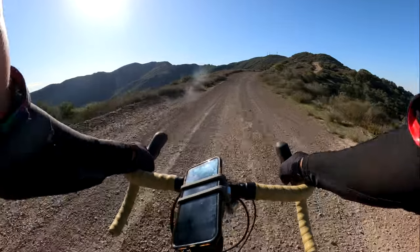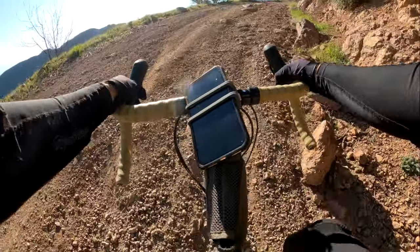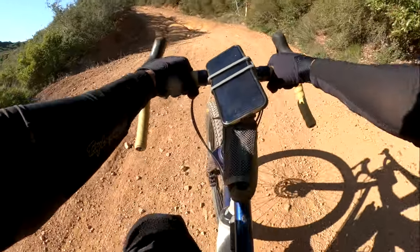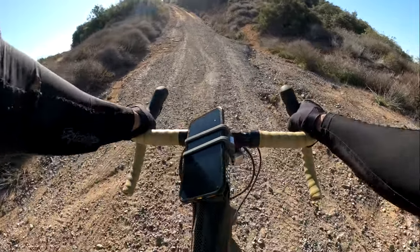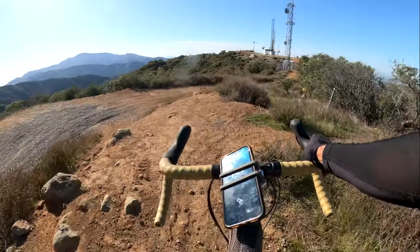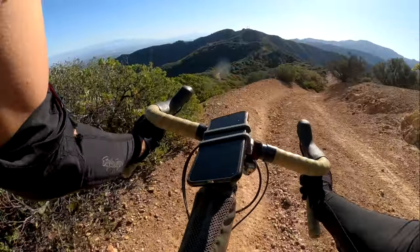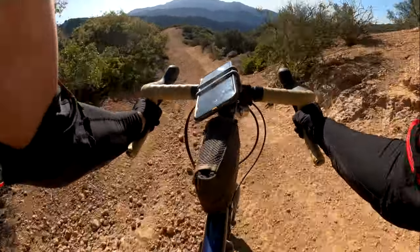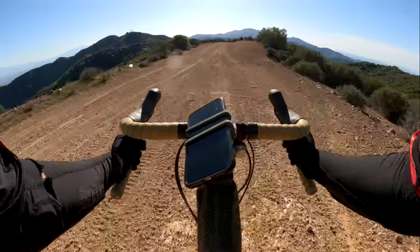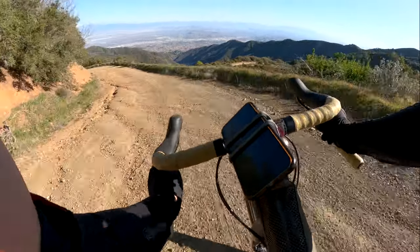The summit of Hagedorns — this is where you wish you had mountain bike gearing. A little bit of a switchback here. It doesn't count unless you summit, you've got to go up there. There it is, Hagedorn Peak. Now for the fun part. So windy. Yikes.